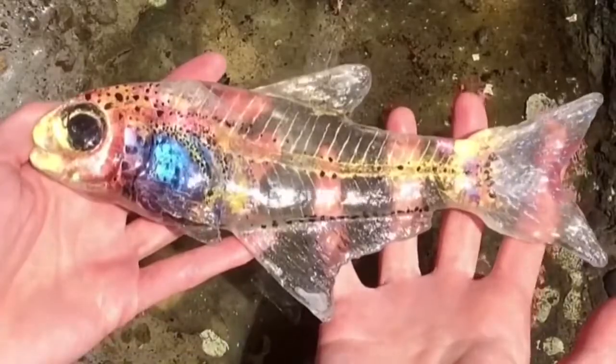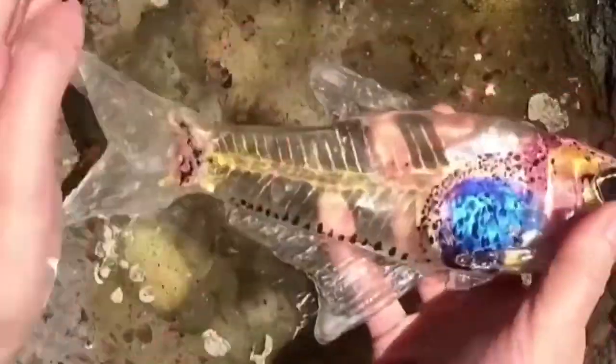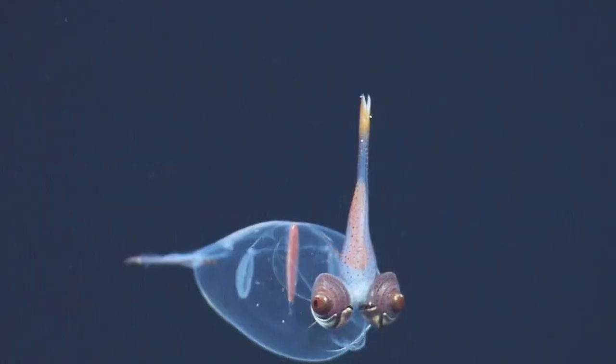In this video, we shall not mention the scientific names because even if we did, few will remember them at the end of the video. Let's fall into our list of all transparent animals.